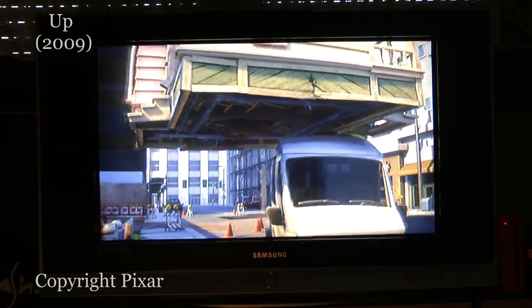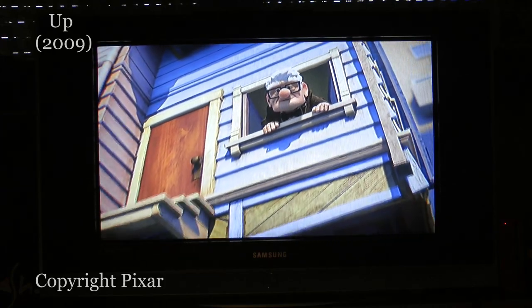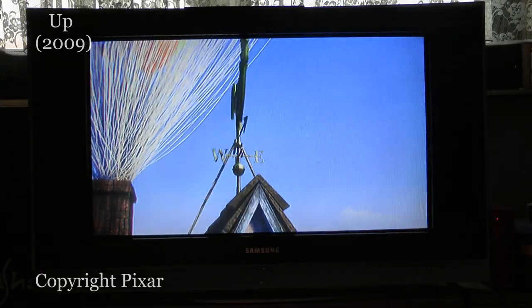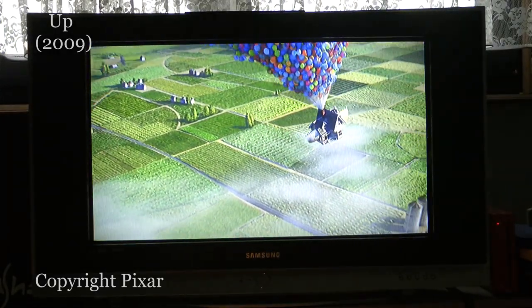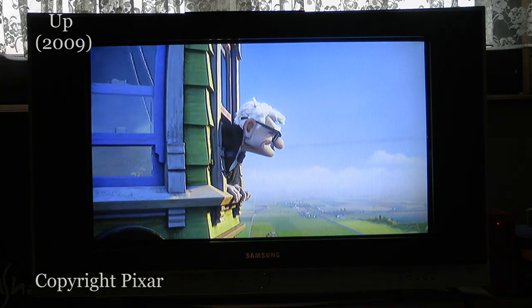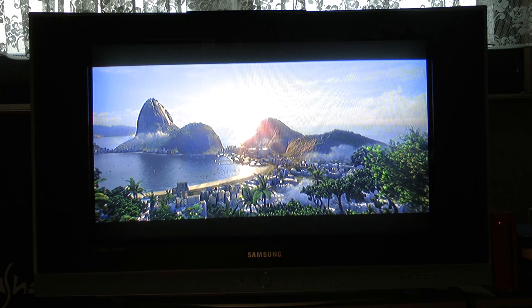Starting with one of my all-time favorites, UP, I was quite impressed by how crisp the image was for such an old beast. The colors looked amazing and the sharpness was not bad either. The movies felt warmer and more natural to me, if that makes any sense. Continuing with another all-time favorite, Rio, I was even more blown away by the colors, the depth, and the overall image quality.